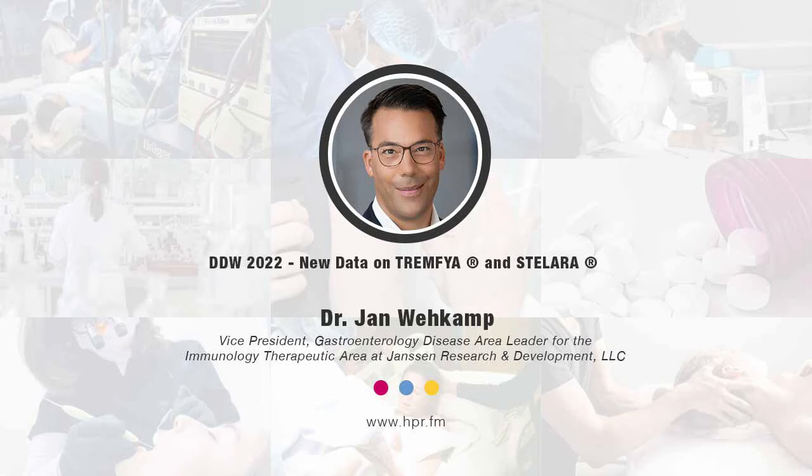Remember, this is a treat-through design with no re-randomization — the patients achieving 66.7% remission are the same patients who entered the study at day one. The safety results were consistent with the known safety profile of Tromphaia in approved indications. In addition to Tromphaia, we presented results from three long-term pooled safety data analyses for Stelara. Stelara is approved in both indications — Crohn's and ulcerative colitis — but it is important, even after a drug is approved, to monitor its safety.